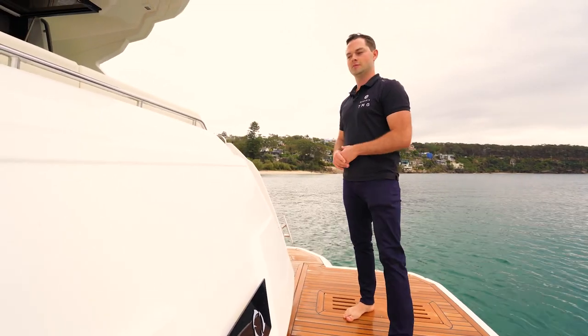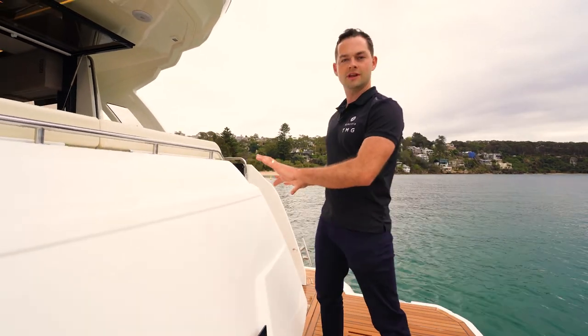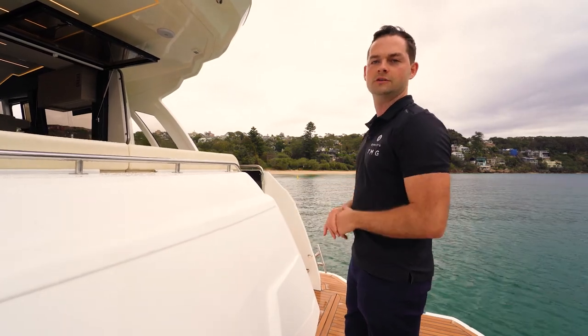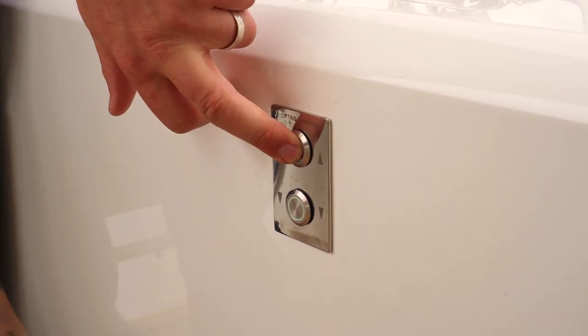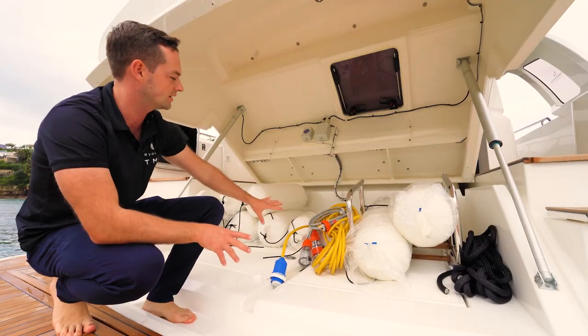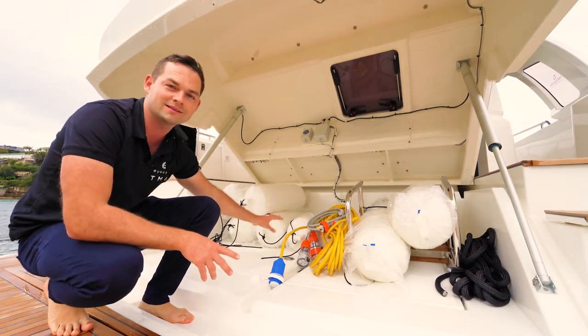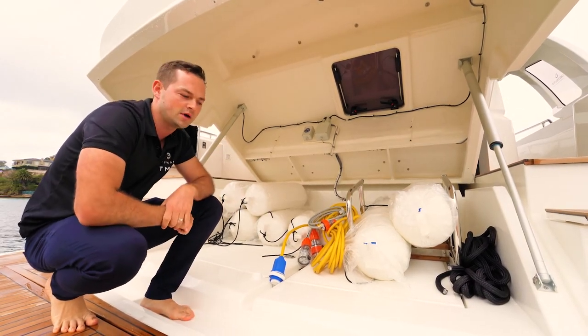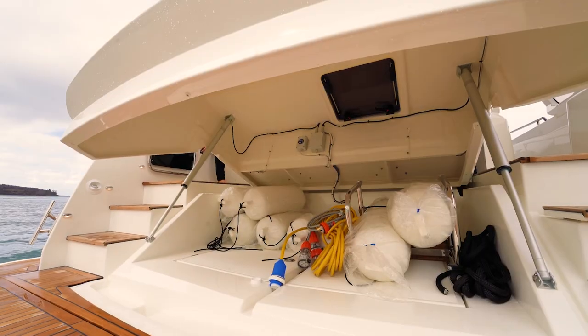Also on the aft end of the boat there's an optional barbecue — a wet bar style barbecue on the door to the aft garage. Inside this aft garage you can see plenty of storage: we've got the aft stern ladder, plenty of fenders, lines, and shore power. There's also access down here into the engine room, so it's quite a clever way of getting into the back end of the boat. All in all, a really nice storage area.